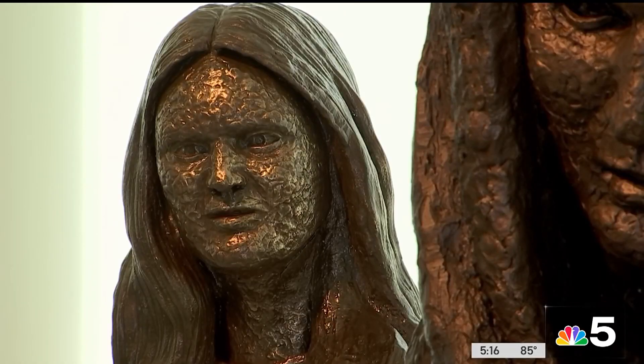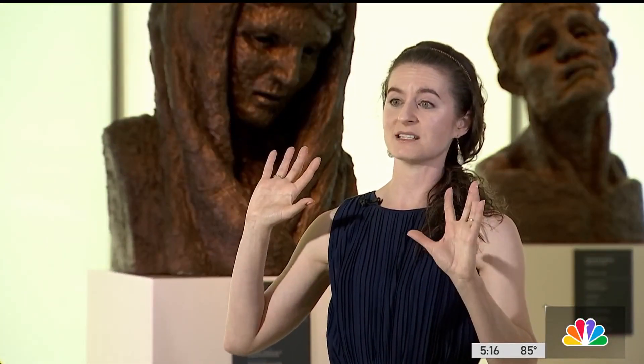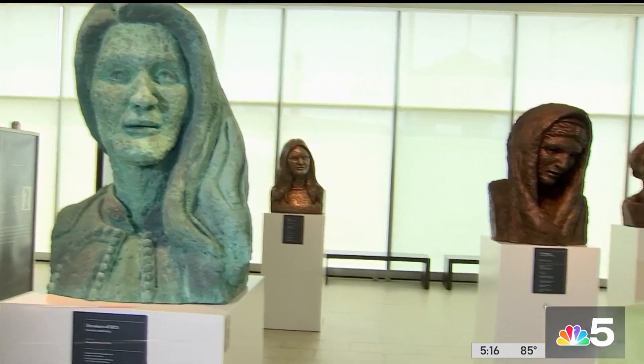Another interesting thing about the busts: they were created with the help of a 3D printer. He starts with a clay model, scans it, blows it up to 3D printed, and then applies additional clay, plaster, polymers, and paint to the outside. Hellenic Heads will be on display at the National Hellenic Museum through December 10th. Reporting from Greektown, Leanne Trotter, NBC5 News.